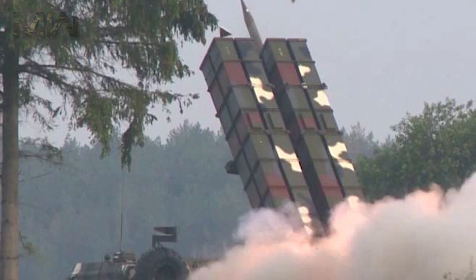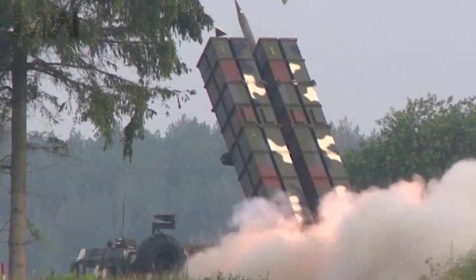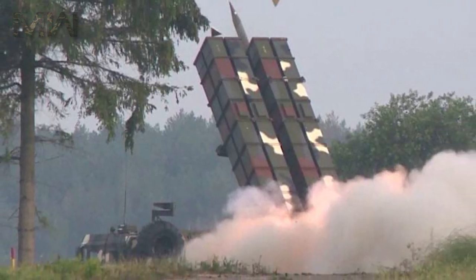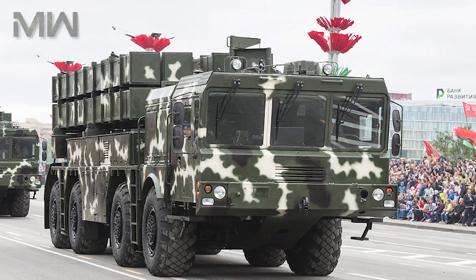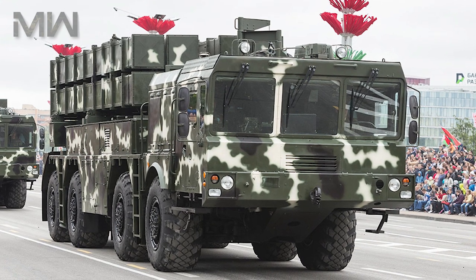Regarding its mobility, it has the YAMS 846 diesel engine producing up to 500 horsepower, a maximum road speed of 70 kilometers per hour, and a range of up to 1,000 kilometers.